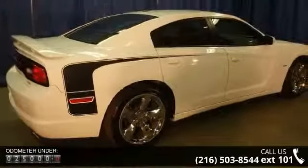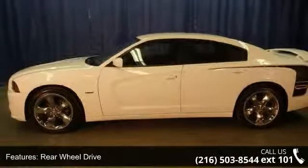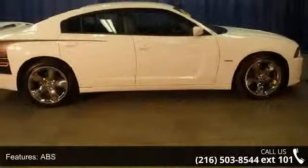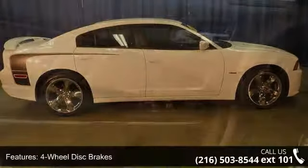Power outlet, traction control, power steering, driver vanity mirror, driver adjustable lumbar, stability control, remote trunk release, climate control, and bench seat. Let us put you in the driver's seat today.